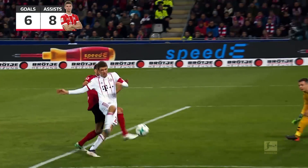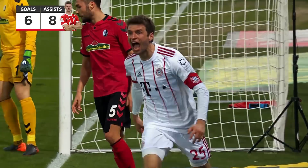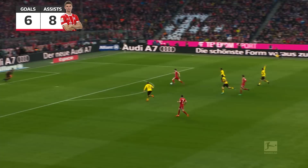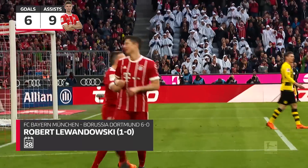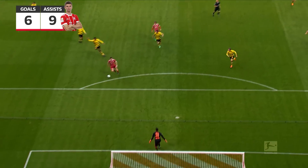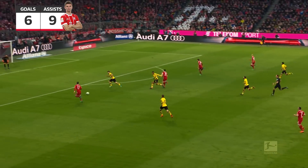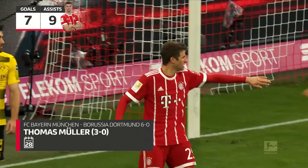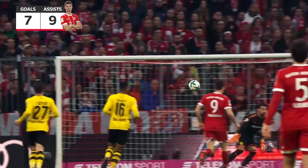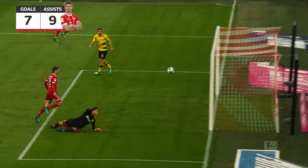We thought Bayern were good for another one and we've been proven correct. Flags down — Lewandowski loves to score against his old side, and within five minutes Bayern have the lead. Thomas Muller sends the Allianz Arena into ecstasy — excellent ball into Muller and the slightest of touches. Technically perfect. Bayern 3, Dortmund 0.